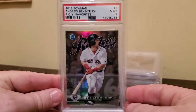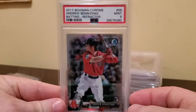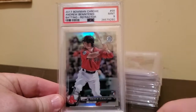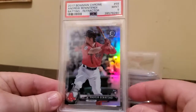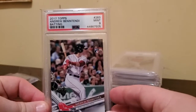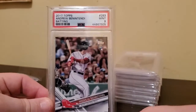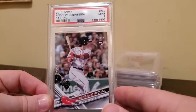And in having a grade assigned to them, what also becomes true is these cards become marketable. They're easy to assign a price. I'm not just throwing a 2017 Bowman Chrome Andrew Benintendi batting refractor out on the market and saying, well, it looks nice, take my word for it. I have an independent third party who has evaluated the card and said this 2017 Topps Andrew Benintendi batting rookie card is in mint condition — it's a nine on a scale of zero to ten, with authentic being a zero.